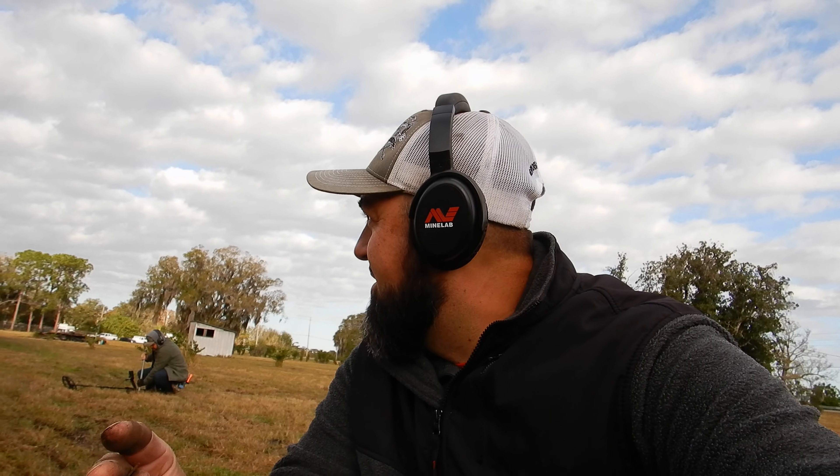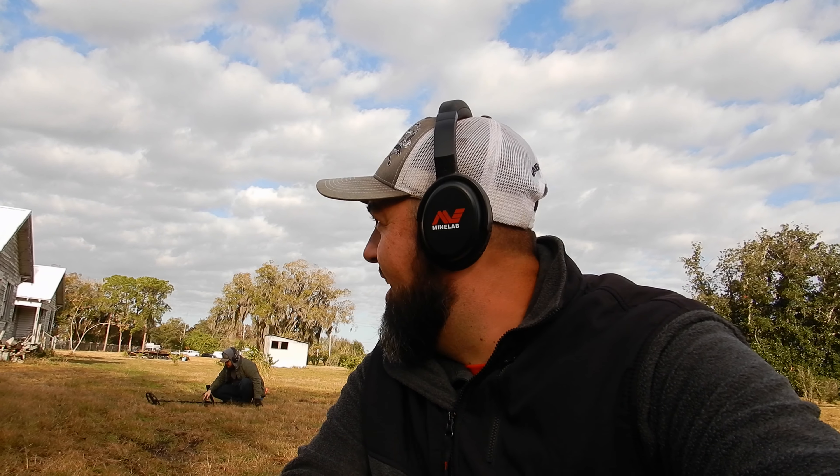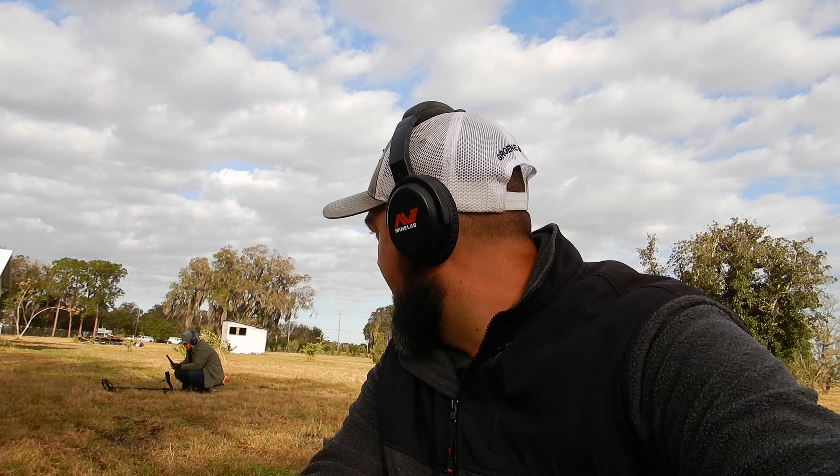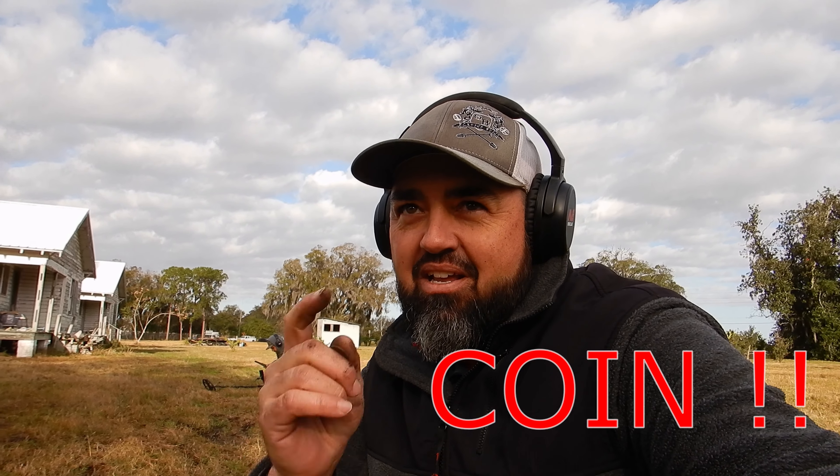All right, here's the deal — we just did a three-way bet. Oldest wheatie for today, five dollars apiece entry fee. I just landed a 27 wheatie so I asked if I could get in late, and they said sure. So as of right now there's three of us, five dollars apiece, oldest wheatie of the day.